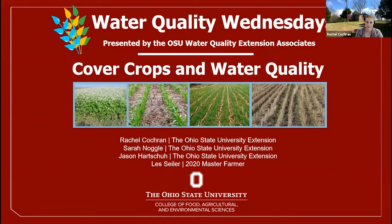Welcome, everyone, to our second installment of Water Quality Wednesdays, presented by the Ohio State University Water Quality Extension Associates. Today's topic is cover crops and water quality. Your host is Rachel Cochran. Our speakers include Sarah Noggle, A&R Extension Educator for Paulding County; Jason Hartshoo, A&R Educator for Crawford County; and Les Seiler, a farmer from Fulton County.